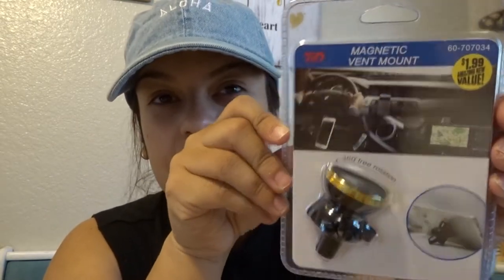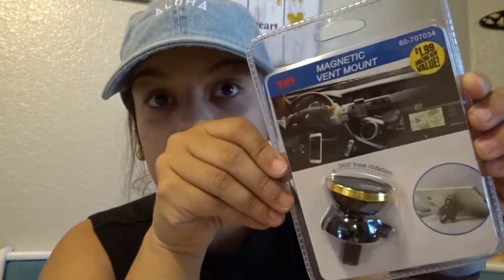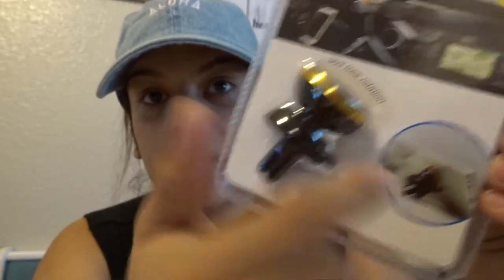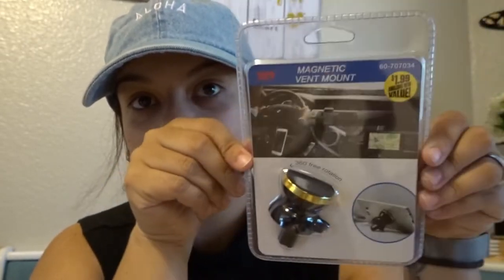Después compré este — también me gustó mucho. Este también me costó 1.99 y lo que me gustó es que es como un popsocket, pero se mete en el dashboard y lo pueden poner en el carro. Entonces me gustó mucho ese y 1.99 no está tan mal.